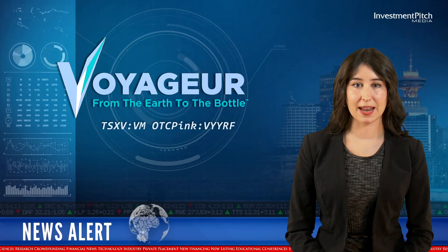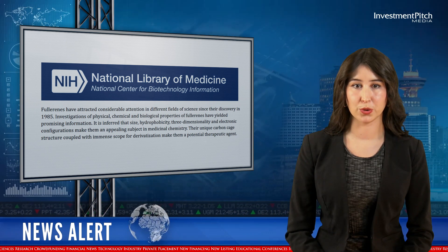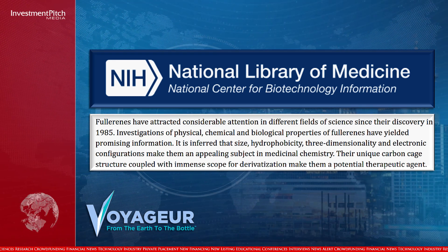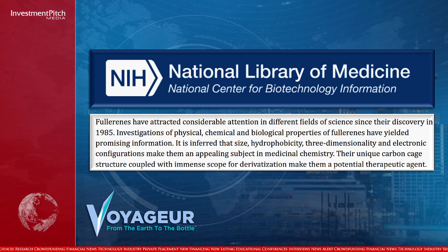According to the NIH National Library of Medicine, carbon allotropes have multiple applications in the pharmaceutical industry for radiology contrast media, drug and gene delivery systems, antiviral and antibacterial medications, photosensitizers, and can also be used as antioxidants.